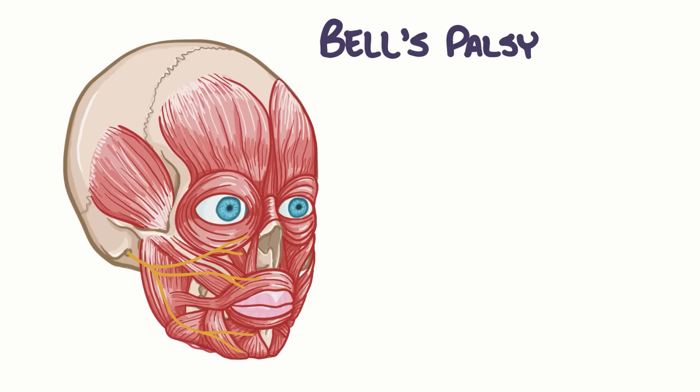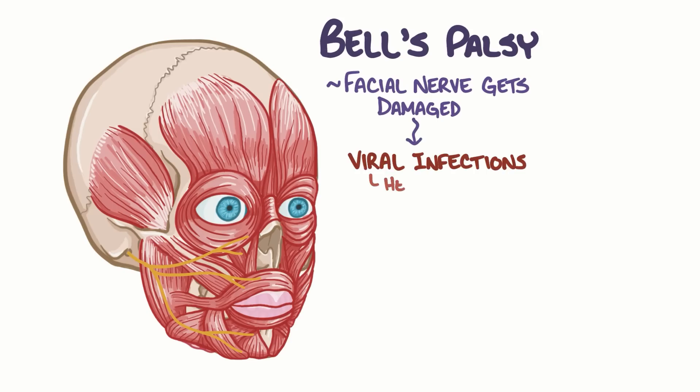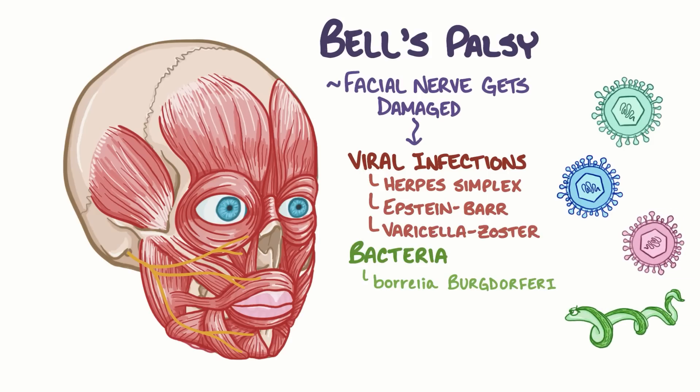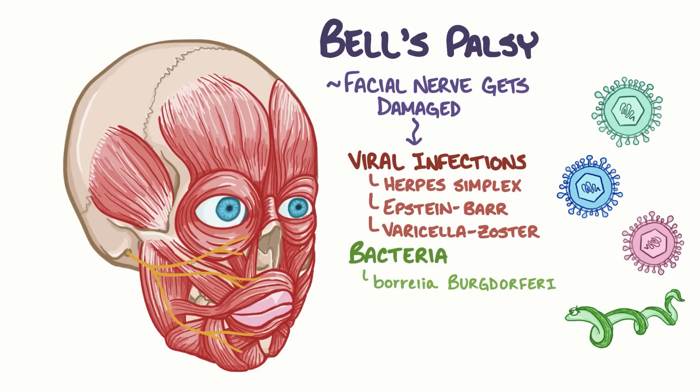Bell's palsy happens when the facial nerve gets damaged, and although the precise cause is unknown, it's often associated with viral infections like herpes simplex virus, Epstein-Barr virus, and varicella zoster virus, as well as the bacteria Borrelia burgdorferi, which causes Lyme disease. Regardless of the cause, when the facial nerve isn't able to conduct the brain's signals, the result is weakness or paralysis of the facial muscles.